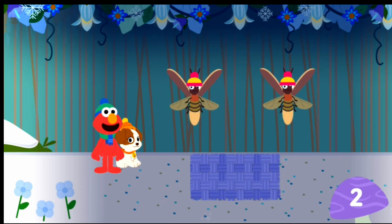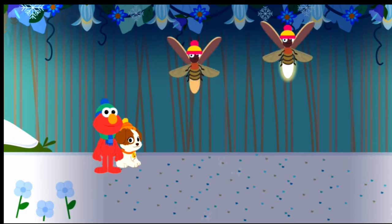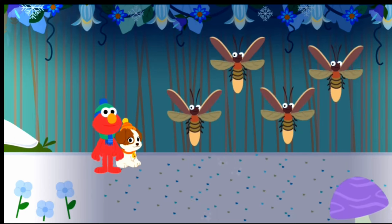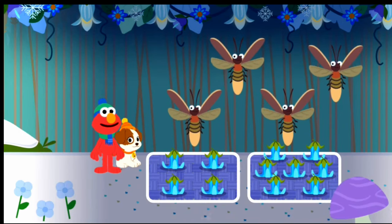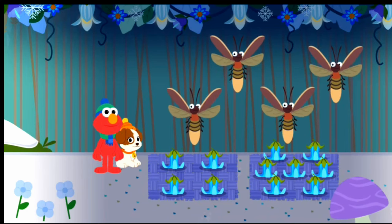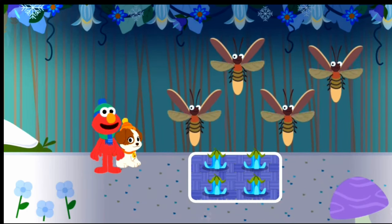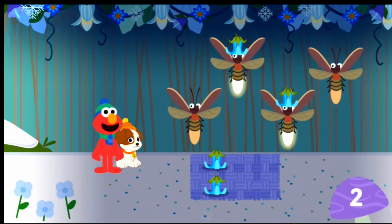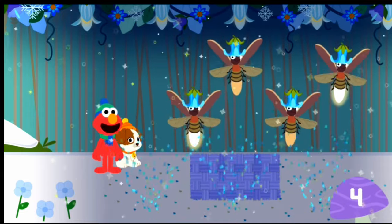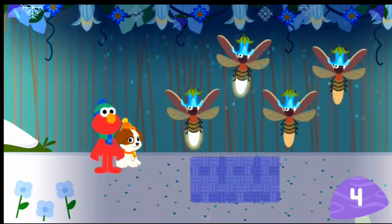Let's give each lightning bug a hat. One — you two, thanks — two hats, two lightning bugs! Which set has the same number of hats as lightning bugs? That's right, this set has four hats. Let's give each lightning bug a hat: one, two, three, four — thanks! Four hats, four lightning bugs. Woo-hoo!